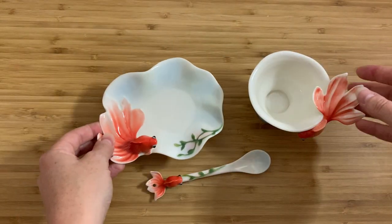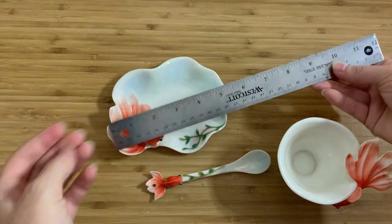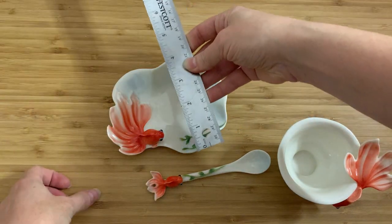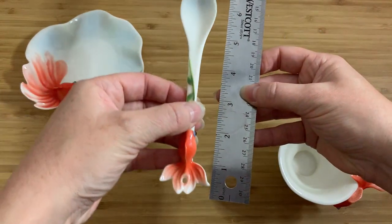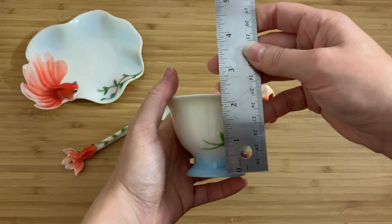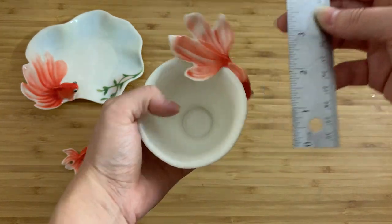I actually thought these were better fish, but they're not — they're goldfish. So I'll get out the ruler and try to measure everything. The saucer itself is about six inches across, and about four inches the other way. The spoon is about almost six inches. And the cup itself is about two and a half inches tall, and almost five inches across the longest part.